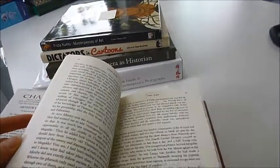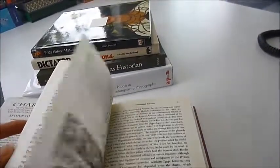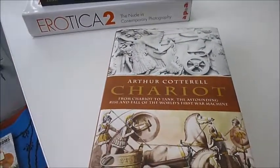With around a hundred illustrations of the chariot in sport, literature, and art throughout history. Chariot — code 84338 — is available for £11 through bibliophilebooks.com.